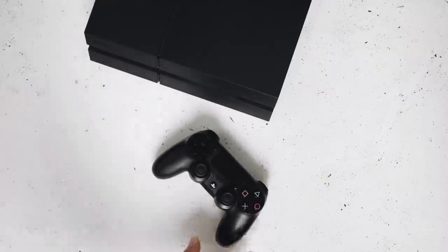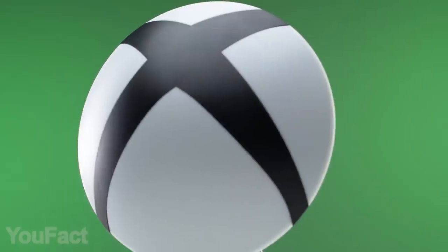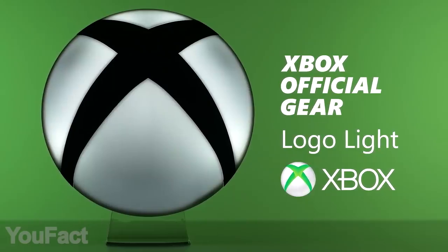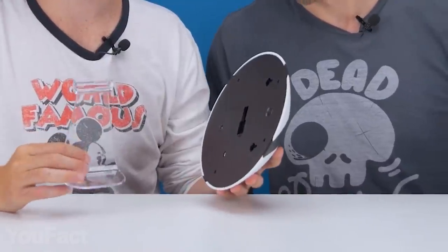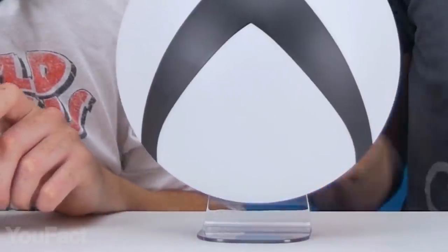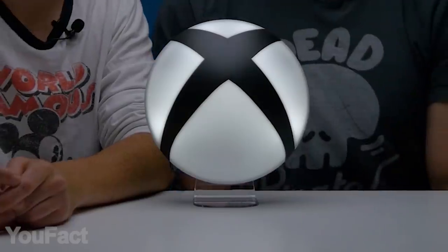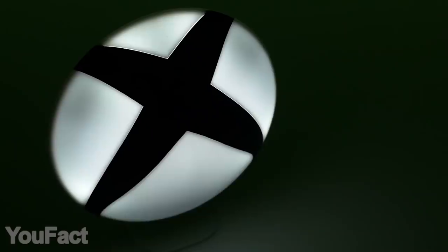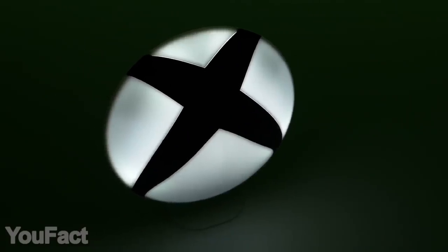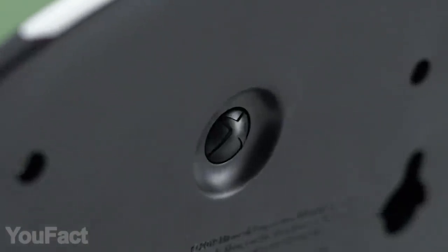Xbox fans just can't have enough accessories related to their favorite console. So here's one more great item for them — a huge Xbox logo that lights up and works as a lamp. You can either mount it on a wall or place it on a table with the included stand. This type of warm and soothing light is actually perfect for a nightstand. The light can be powered by batteries or a USB cable, and the power button is also an Xbox logo.